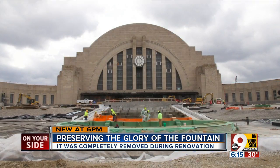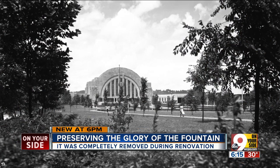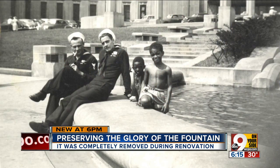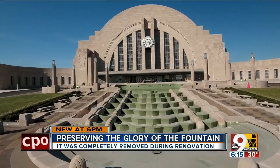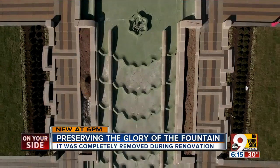The Museum Center's fountain is the gateway to Union Terminal that's wowed generations of Cincinnatians. There was grass, there were bushes, and it was a lot cooler. We'd go and play in the fountain in the front — it had great big steps where the kids could jump down each step. This iconic structure is one of the most recognizable features of the Museum Center, so getting the renovation right was a huge undertaking.